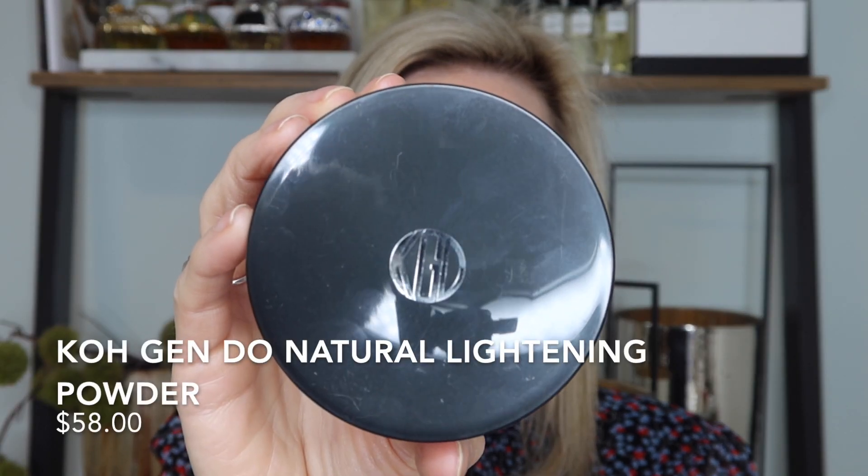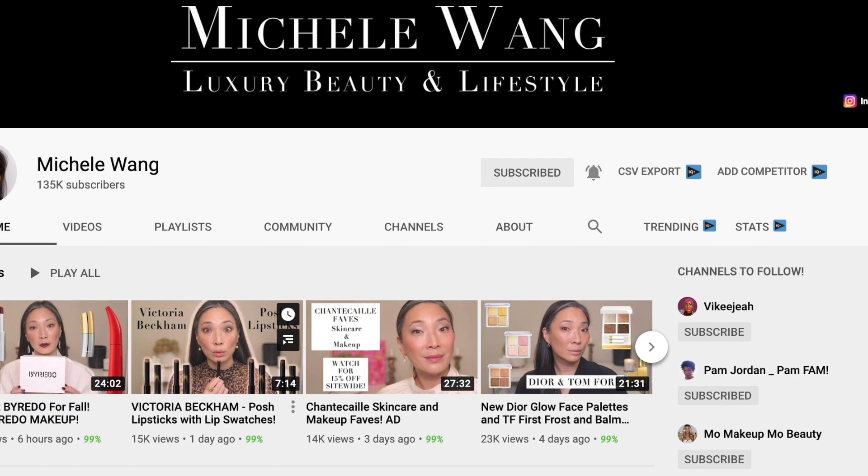Last but not least, I'm so excited to try this Natural Lighting Powder — a long-time favorite of Michelle Wong's. I'm not a huge powder person, but I do need a little to set my makeup, and I've heard rave reviews. It's described as a weightless, finely milled setting powder fortified with silk powder, hyaluronic acid, and light-diffusing technology. It blends seamlessly to deliver velvety soft, natural-looking coverage with a golden glow, minimizing shine and blurring imperfections.